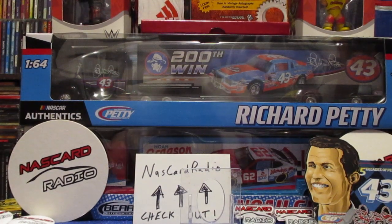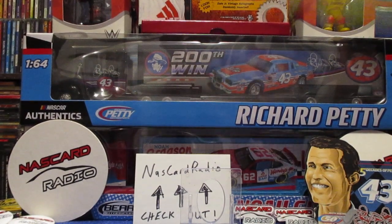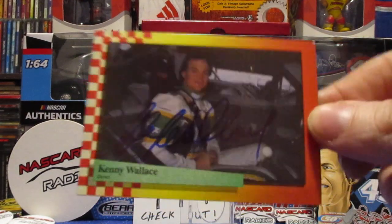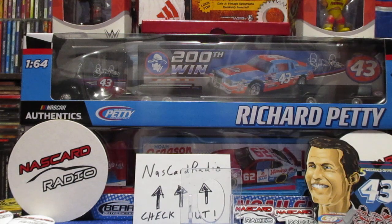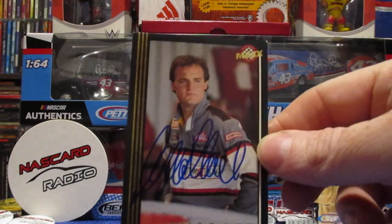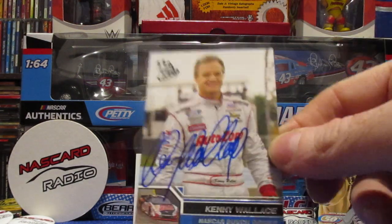He got some cards signed for me as well - got some Kenny Wallace cards: 89 Max, Pro Set, another rock-bordered Max, and a 2006 Press Pass that one shows up really good.